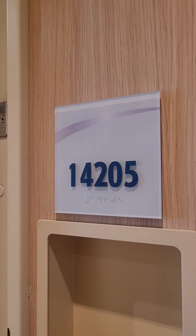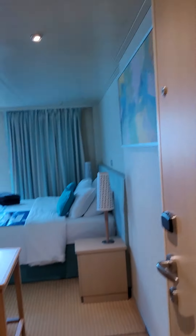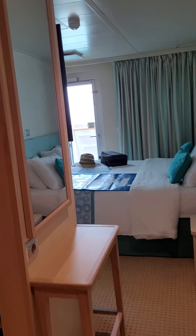Here's a quick video about Carnival Horizon room 1405. Walking in, the first thing to your left is the closet area.